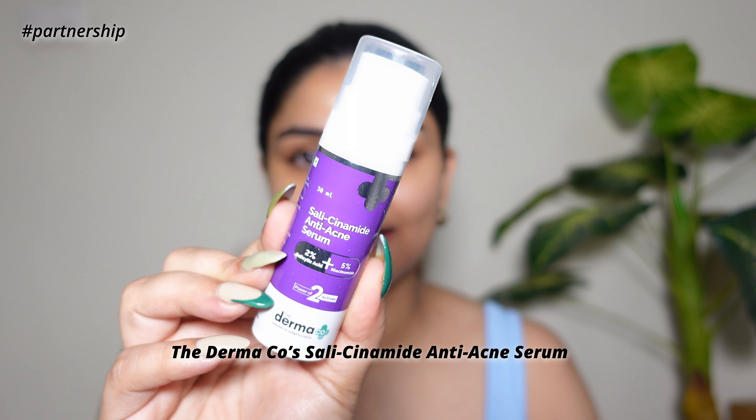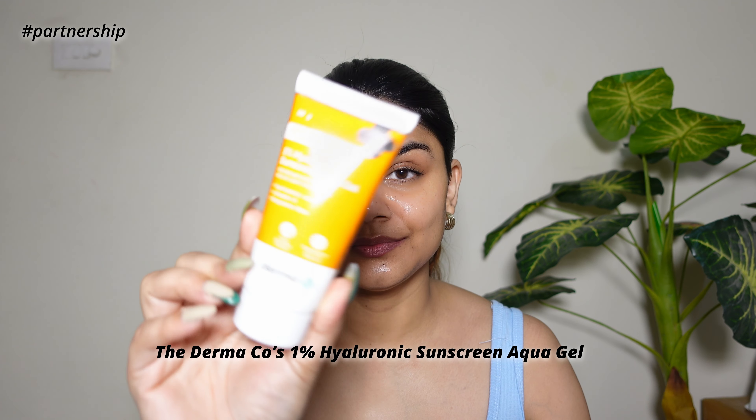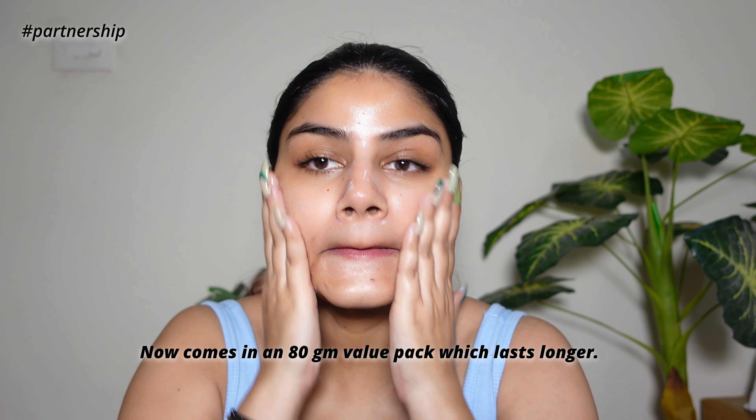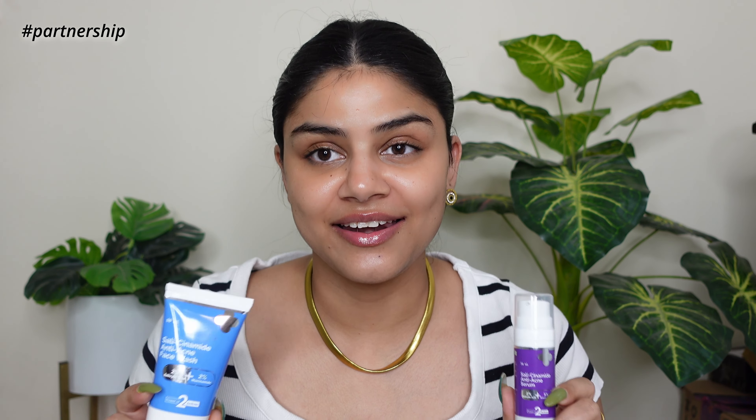Next, their Salicylamide Anti-Acne Serum contains 2% salicylic acid and 5% niacinamide, which not just helps reduce acne but also treats acne marks simultaneously. This serum is also power-packed with encapsulated salicylic acid. After that I use my favorite 1% hyaluronic acid aqua gel with SPF 50 and PA++++ formulation. These two products are amazing to treat acne and acne marks.